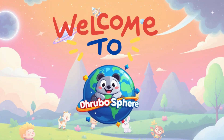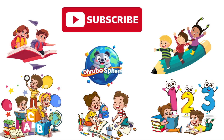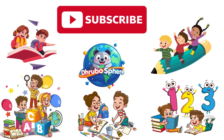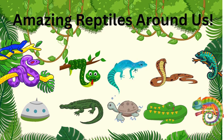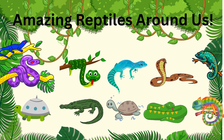Hey, friends! Welcome to Drubosphere, your place to learn cool things every day. Don't forget to subscribe so you never miss our fun adventures. Today we're discovering some awesome reptiles that might be living closer than you think, even in your backyard.